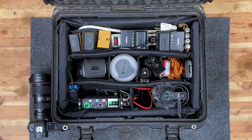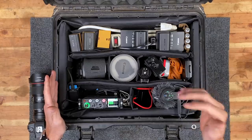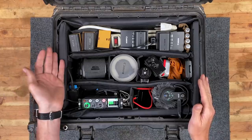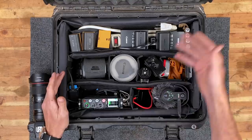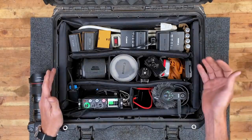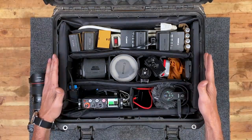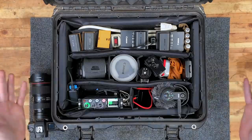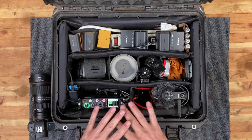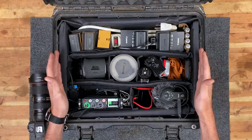Everything in here is going to be the absolute top of the line as far as prosumer gear goes. What's prosumer? You have your consumer gear, which is your entry-level, inexpensive items, then you have your prosumer — someone who is kind of in the middle. To go any better than the equipment I have in here, you're going to make the next big leap and that's into cinema, which is a whole other category that starts going beyond most people's budget.